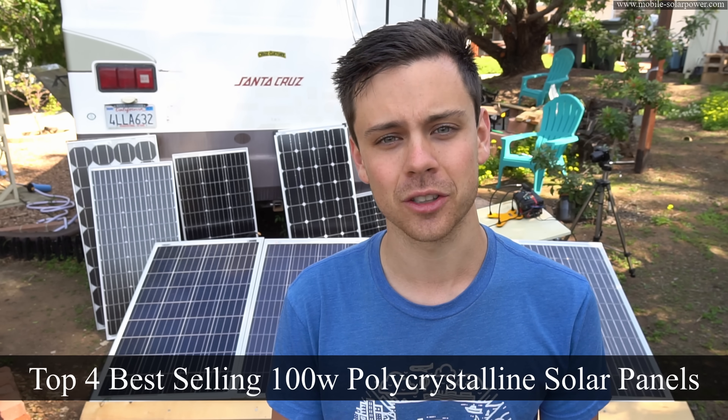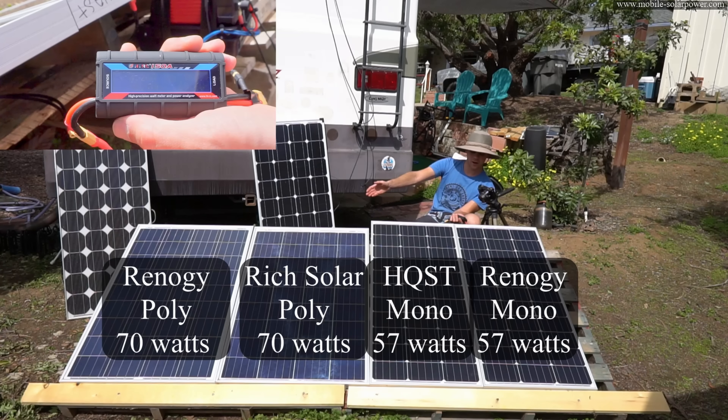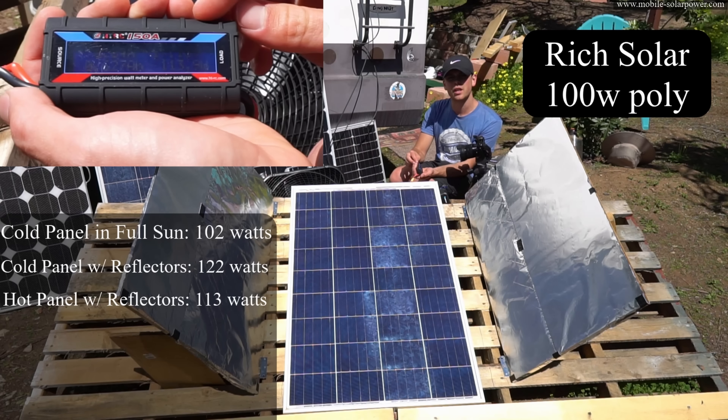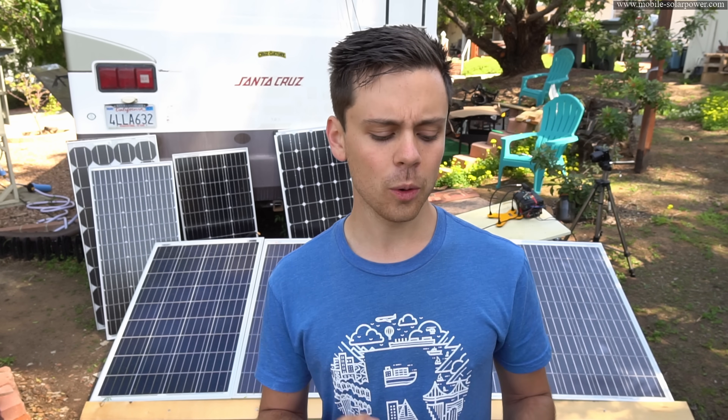In today's video, we're going to be testing and comparing the top four best-selling polycrystalline solar panels. In last week's video, we compared mono and poly in name brand versus value brand, and I found that an $80 solar panel manufactured in India by Rich Solar produced more power than the name brand monocrystalline ones. It had practically the same efficiency and nearly the same temperature coefficient drop when hot. So I want to figure out which polycrystalline solar panel people should buy, and this video is not sponsored by any of these manufacturers. I bought all of these solar panels with my own money directly from Amazon, and what will make this test very interesting is I bought solar panels from all over the world.